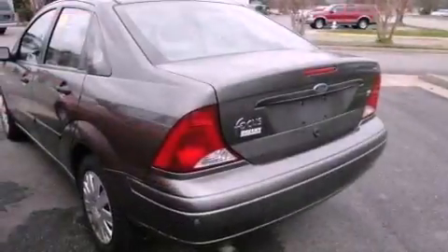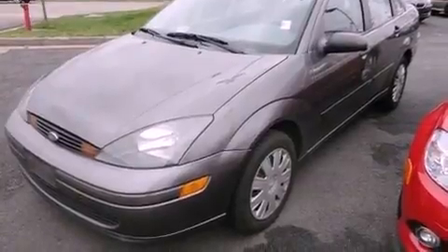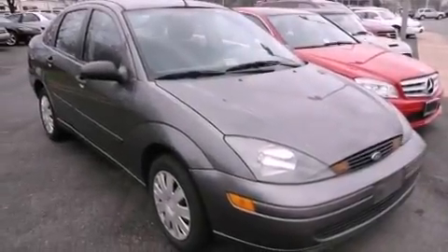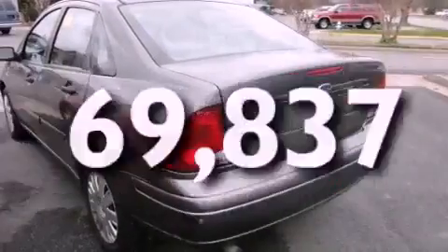Features include solar tinted glass, air conditioning, a rear window defroster, a CD player, the SecuraLock anti-theft system, tinted glass, child seat safety anchors, rear seat childproof door locks, a keyless entry system, and this vehicle has less than 71,000 miles.